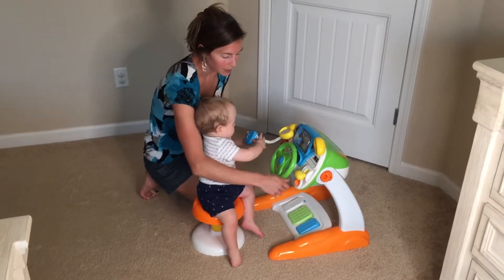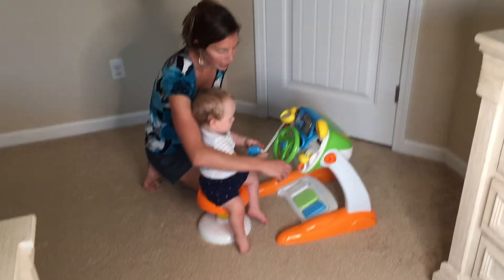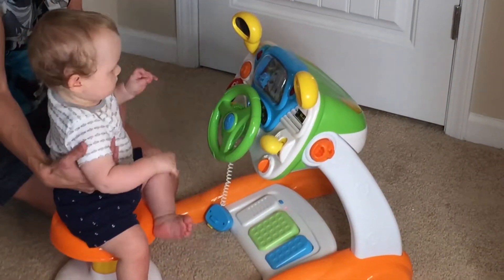I'm going to show you a couple of the nice features it has. You turn it on and it has two settings. It also has two gears, and it simulates an actual driving experience.